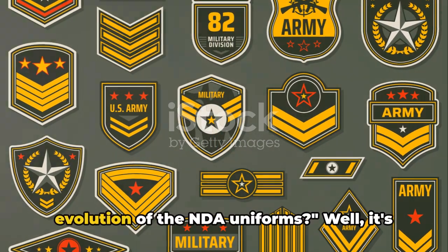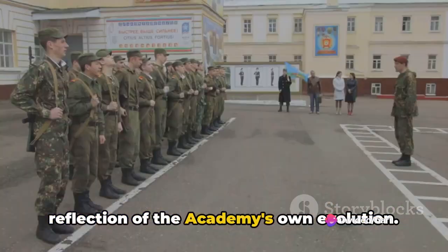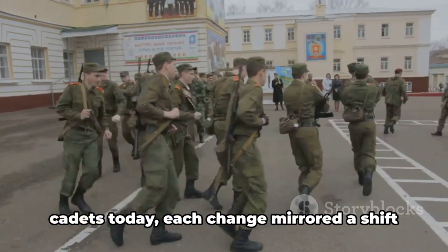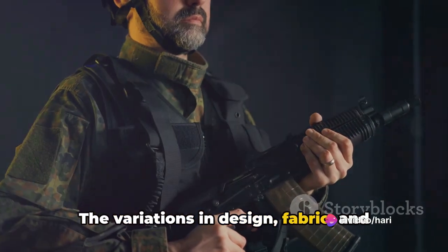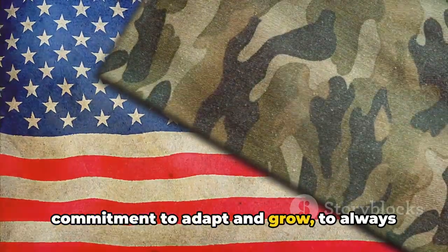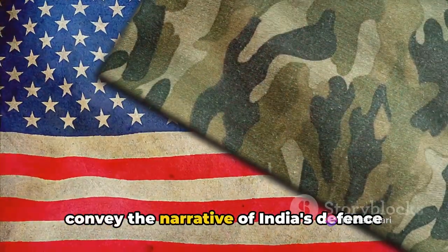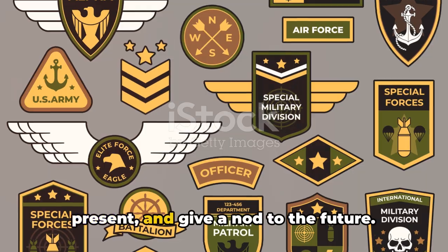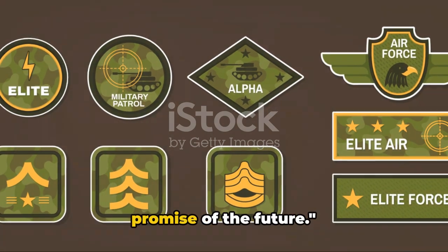What can we gather from the evolution of the NDA uniforms? The journey of the National Defense Academy uniforms is a reflection of the academy's own evolution. From the very first uniform worn with pride and honor, to the multitude of 26 different uniforms donned by cadets today, each change mirrored a shift in the academy's vision and ethos. The variations in design, fabric and color palette are more than mere aesthetic choices — they are a testament to the academy's commitment to adapt and grow, to always strive for excellence, and to instill these values in every cadet. The uniforms, in their own subtle way, convey the narrative of India's defense forces — their traditions, their sacrifices, their triumphs. They remind us of the past, symbolize the present, and give a nod to the future. Through their uniforms, the cadets of the National Defense Academy wear not just cloth, but history, tradition, and the promise of the future.